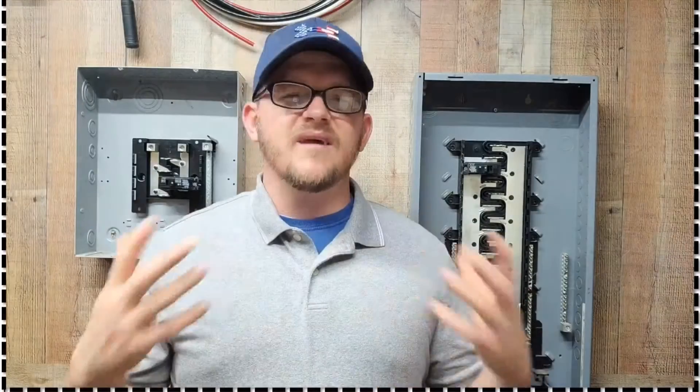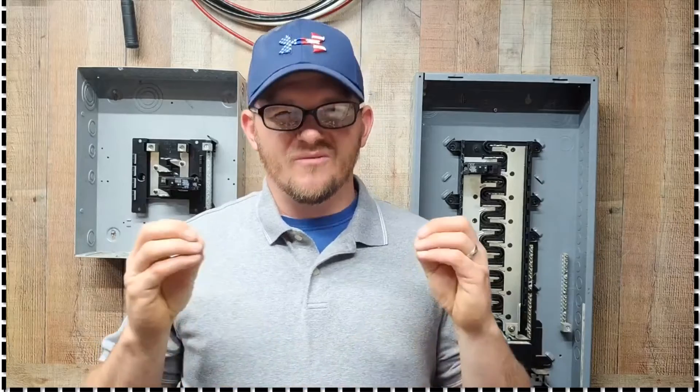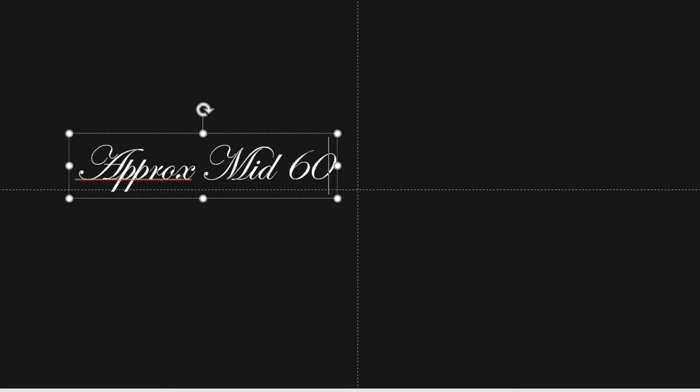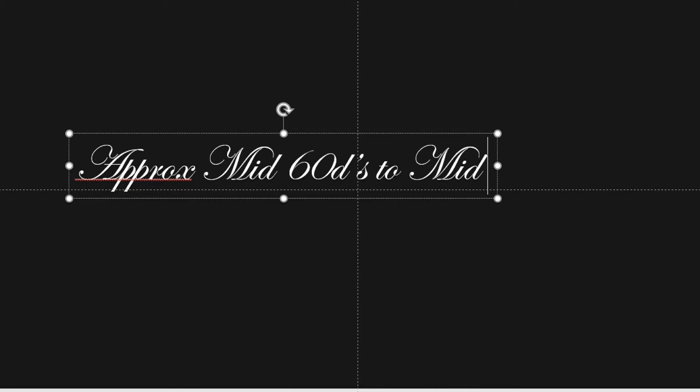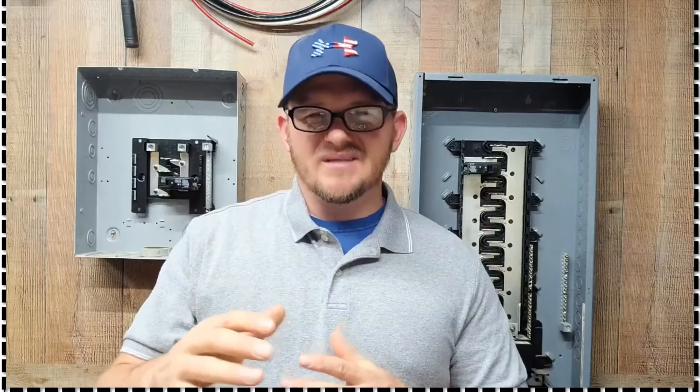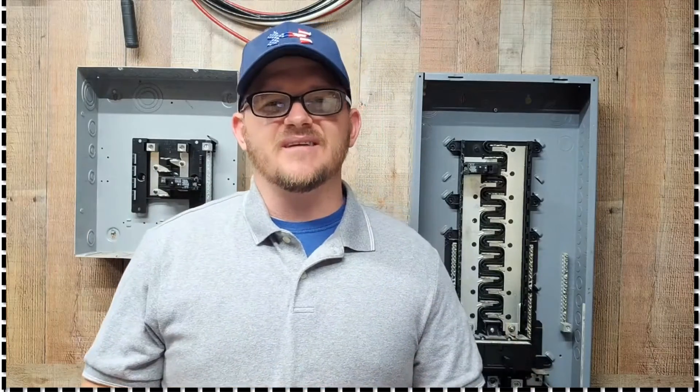So when did they use aluminum wire in residential wiring? It started in approximately 1965 in the great search for a cheaper alternative to copper. They came up with aluminum Romex-style wiring, and it was used from approximately 1965 all the way into 1972, mid-70s. Some have seen it as late as 1977.